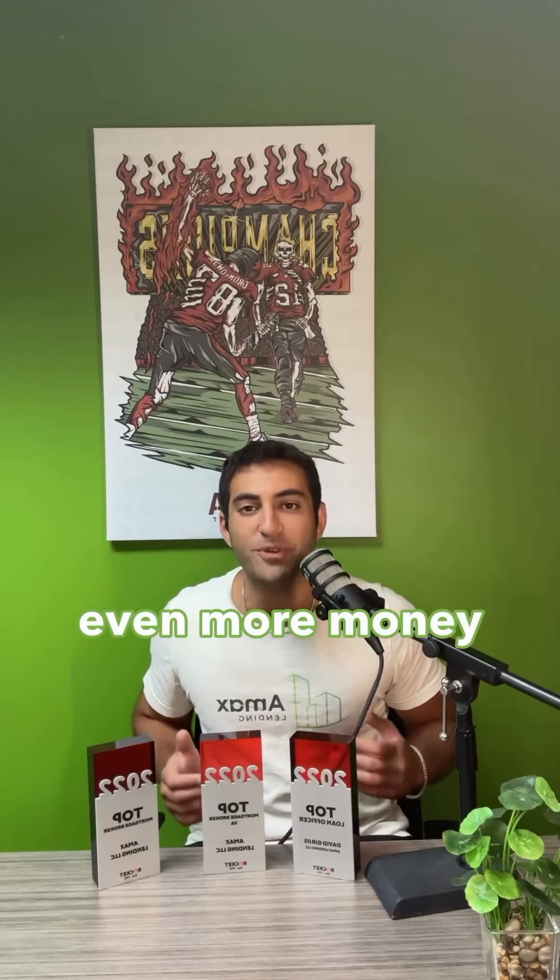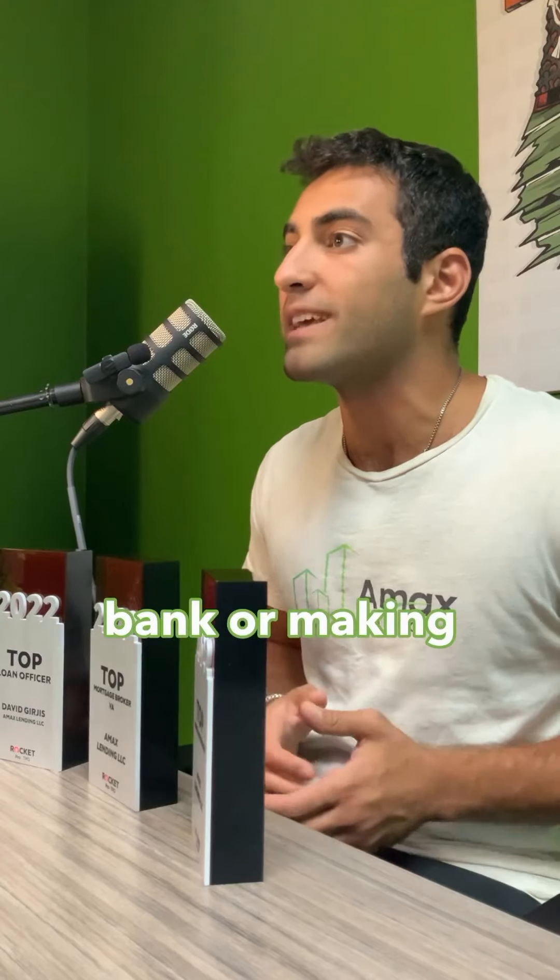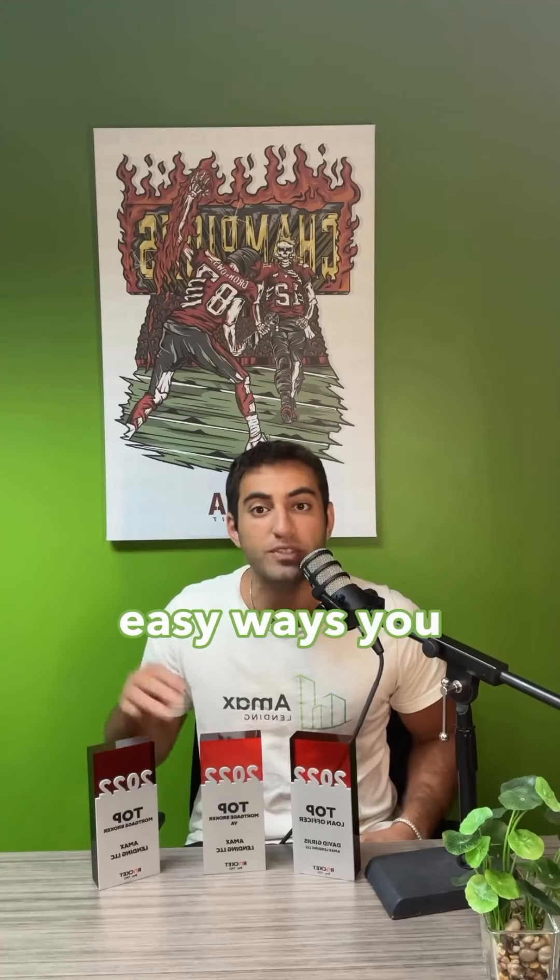What if I told you you can generate even more money from your rental properties without breaking the bank or making any crazy updates? Here are three easy ways you can actually maximize your profits.